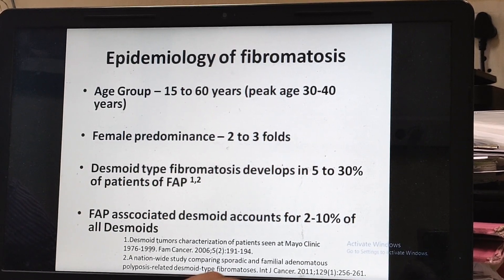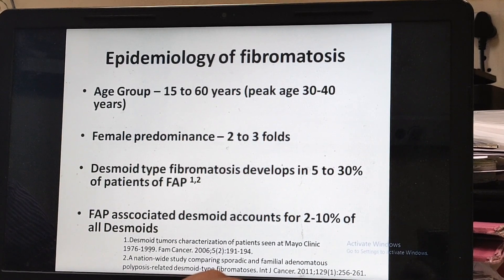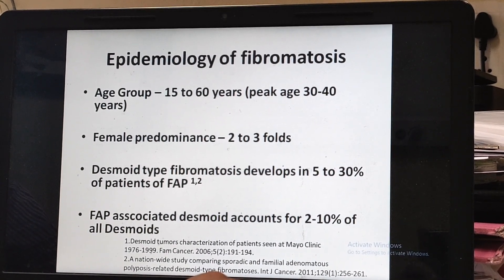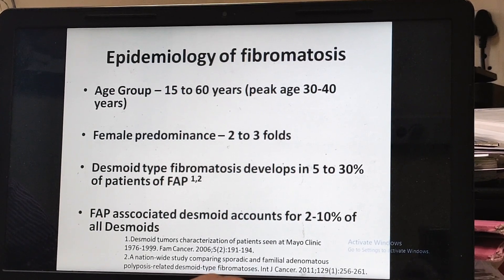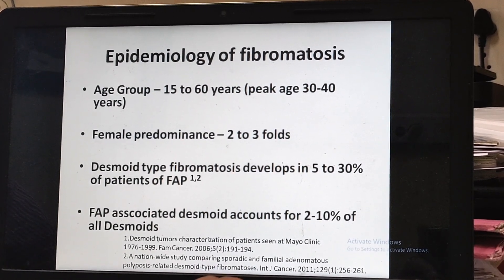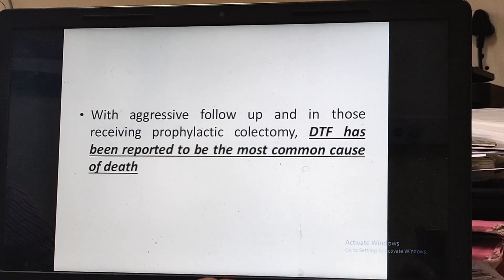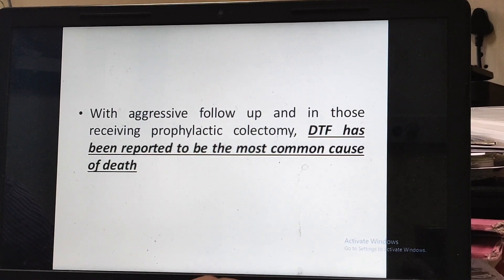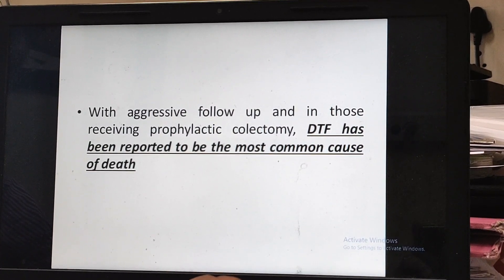In patients with familial adenomatous polyposis, Desmoid tumor happens in 5 to 30 percent of patients, and overall, familial adenomatous polyposis accounts for 2 to 10 percent of all Desmoid tumors. Unfortunately, after colonic cancer, the most common cause of death in familial adenomatous polyposis is Desmoid.